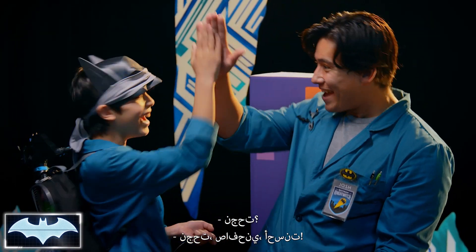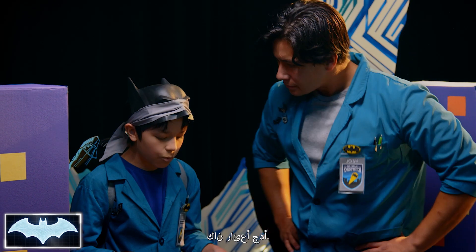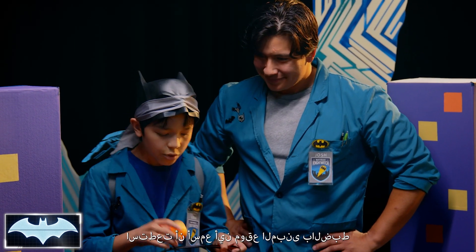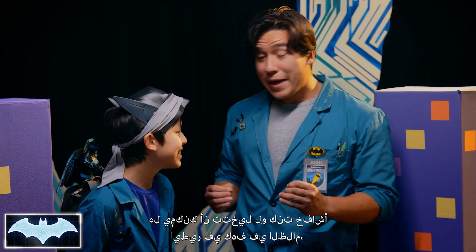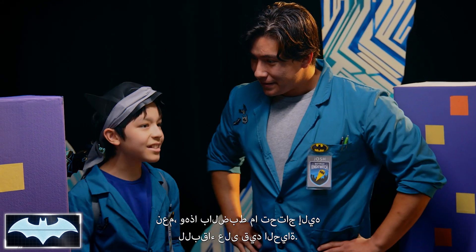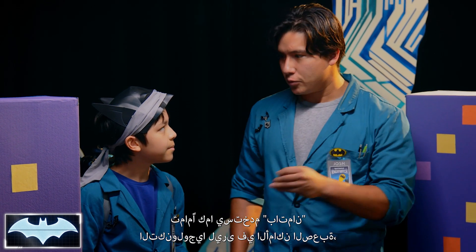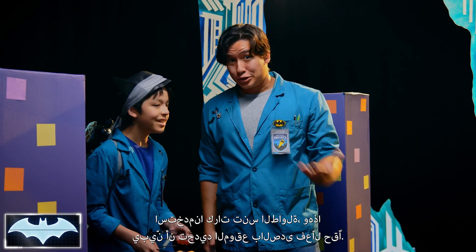I did it! You did it, man — high five, way to go! You went through all of that. How did it feel? It felt really cool. You could really hear when the ping pong balls hit a building; you could hear exactly where that building was, and I found that to be so cool. Now can you imagine if you were a bat flying through a cave in the dark? That's exactly how they're able to see, and that's exactly what they need to survive. So kind of like how Batman uses his tech to see through the hard places, we use ping pong balls — it really shows that echolocation does work.